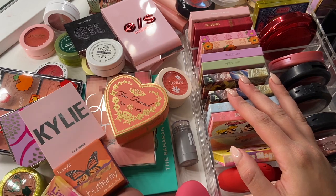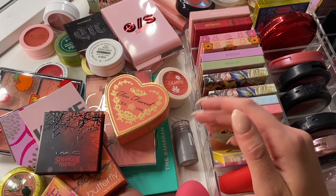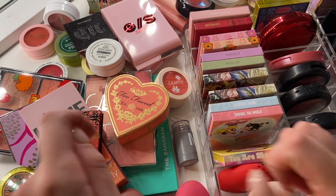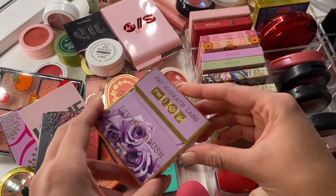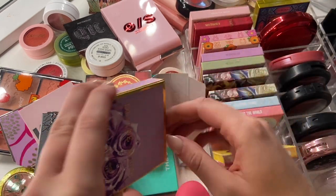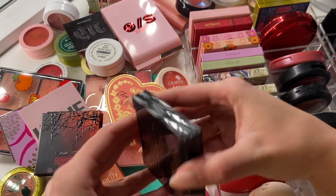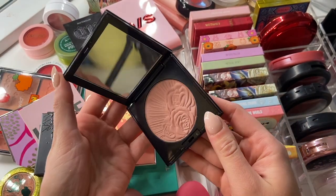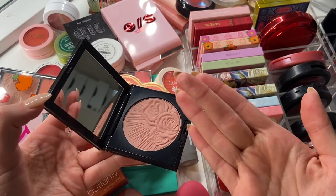I'm going to start with some I'm for sure not getting rid of. I'm definitely not getting rid of my Pat McGrath. This is in the shade Flirtatious, I believe, and this is one of my favorite blushes ever. Couldn't figure out how to open this one, but this one is gorgeous. There's no way I'm ever getting rid of this.